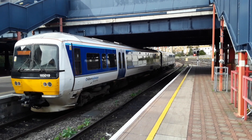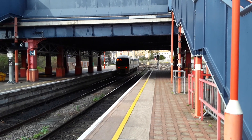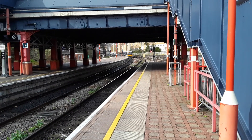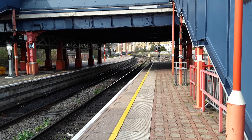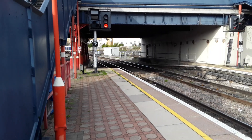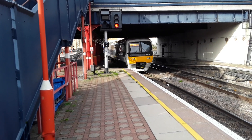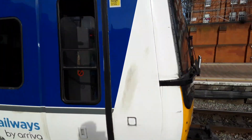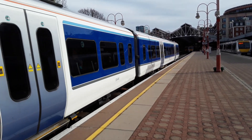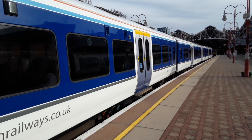Now departing is 165019 with the 1446 Chiltern Railways service to Gerrards Cross. The next train to make an appearance is a terminating Chiltern Railways service from Aylesbury via Amersham, worked by 165019, with a sort of partially full service — a handful of available seats.